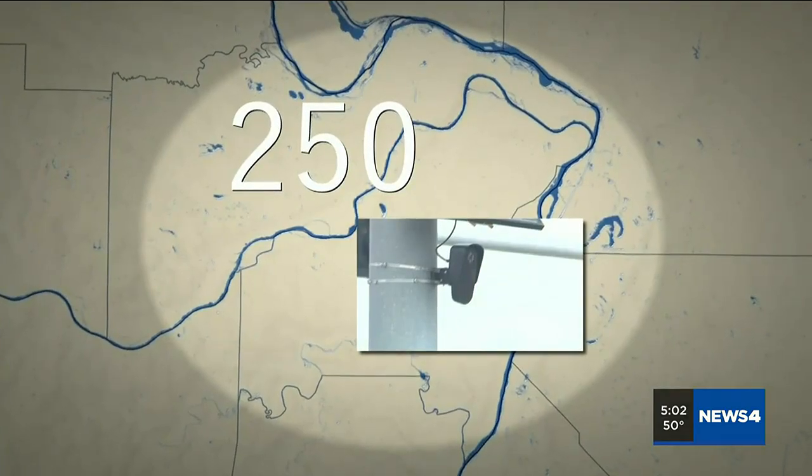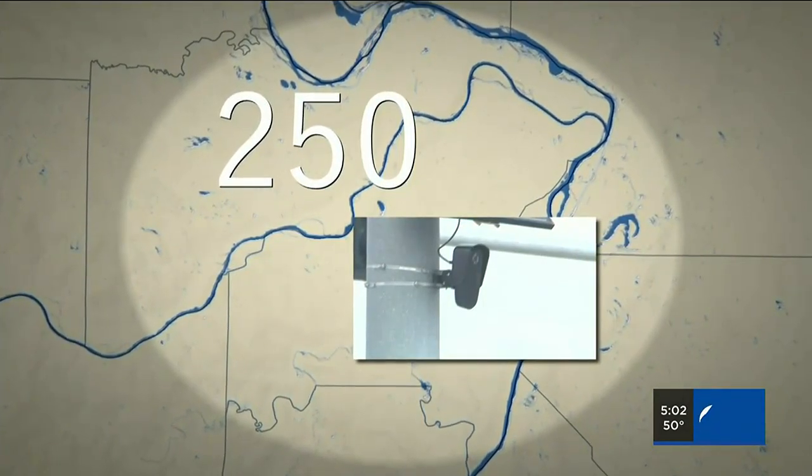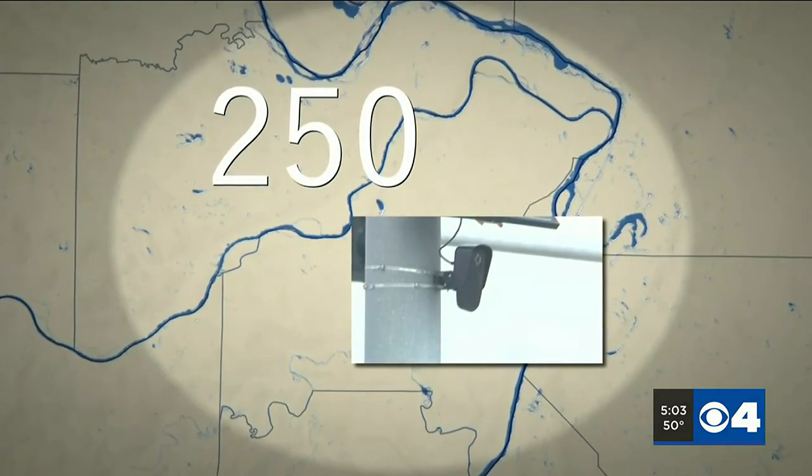I checked with St. Louis City and County Police Departments, which said they don't have any of their own cameras, but they can tap into a network of 250 cameras in the area.